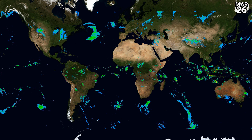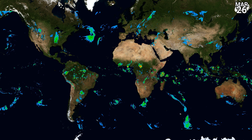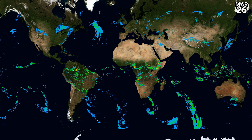Satellite imagery looks like this, and you can see a few areas of enhanced rainfall, mainly across Africa and over parts of South America. But elsewhere, things are looking fairly quiet on the whole in terms of precipitation.